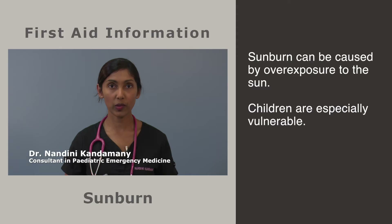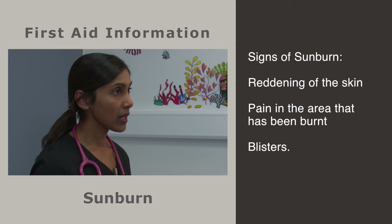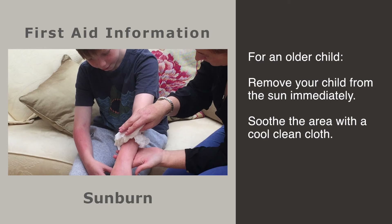Sunburn is caused by overexposure to the sun, and children are especially vulnerable to the sun's strong rays. Sunburn can be avoided by wearing a hat and long protective clothing, and by applying a high ultraviolet protection sunscreen on exposed areas. If you think your child has been sunburned, look for three things: reddening of the skin, pain in the area that has been exposed, and blisters. If your child is under one year of age, seek medical attention immediately, even if the sunburn appears mild, as infants can dehydrate quickly.